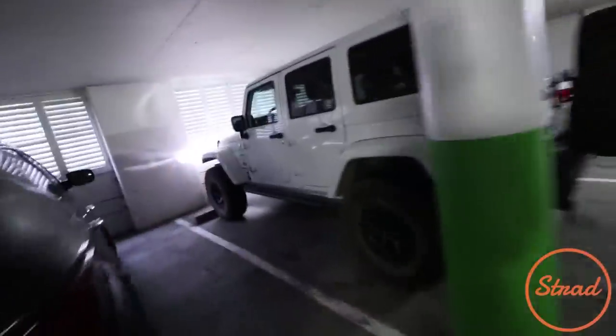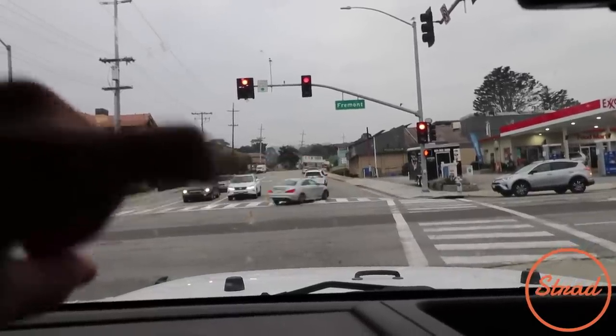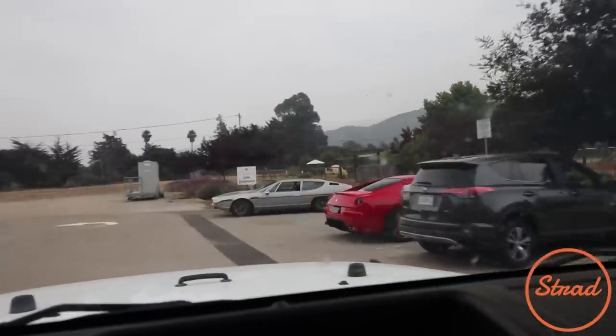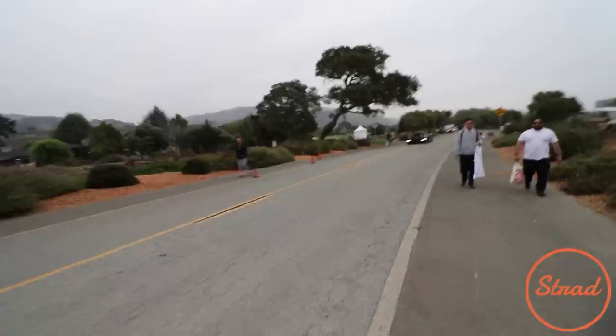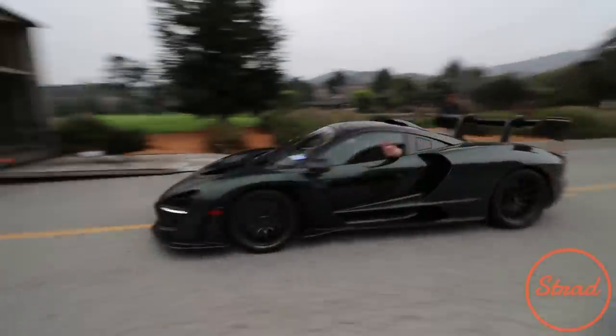Jeep Nation, welcome back to the channel, welcome back to the vlog. There's a Huracan Performante right there on Montana plates — smash that like button. Check that out. The Lamborghini Espada. That thing is wicked, that is so cool. You know it's going to be a good show when there's a Senna just casually cruising in.